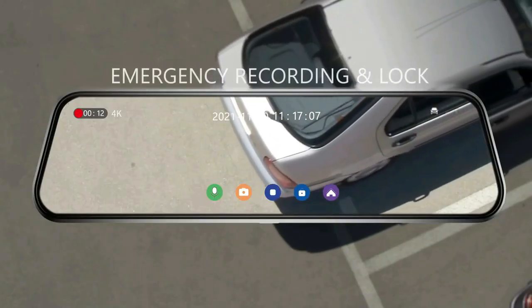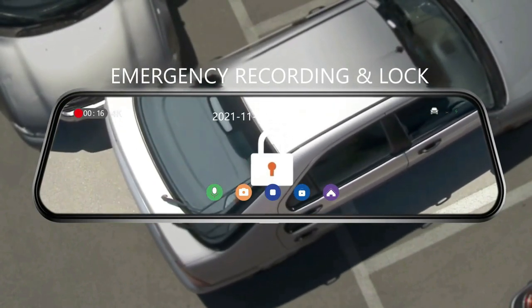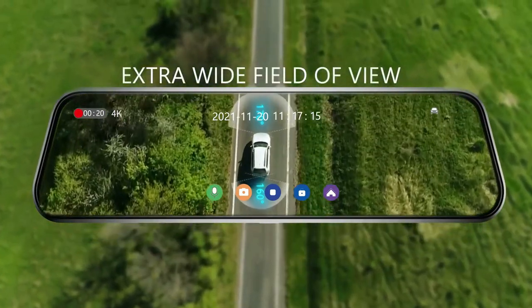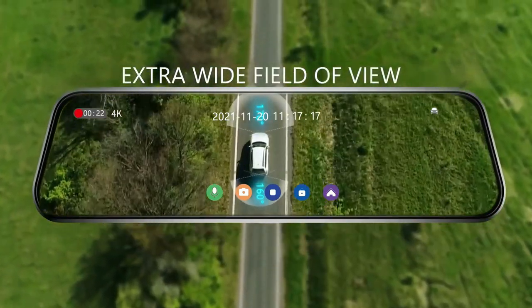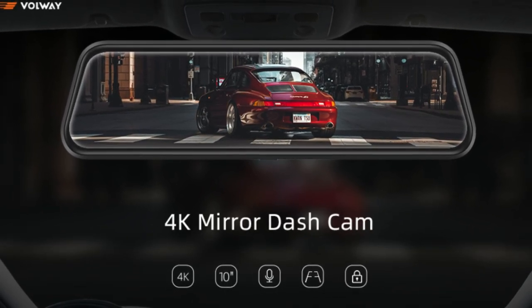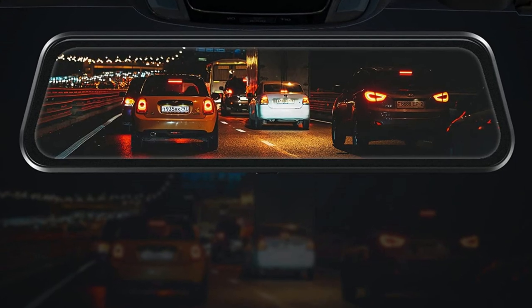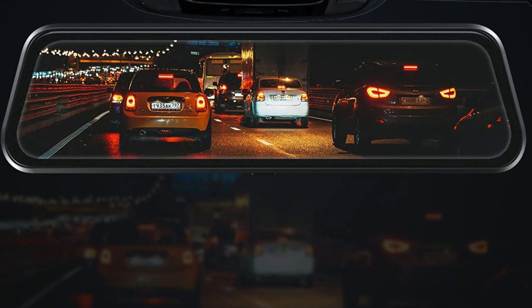A 170-degree adjustable front lens and 160-degree rear lens cover a total 330-degree field of view to reduce blind area and capture more scenes on the road. Equipped with a superior sensor, the dash cam captures sharp videos with enhanced details in extremely low-light conditions.